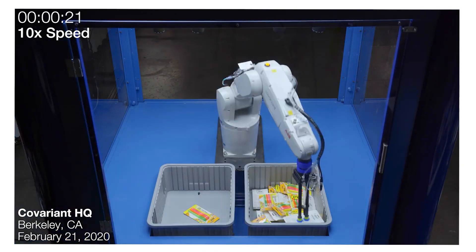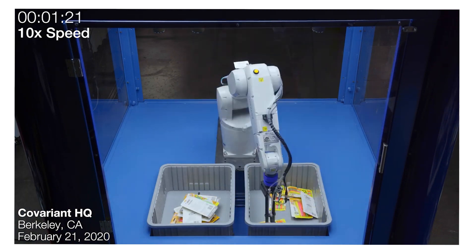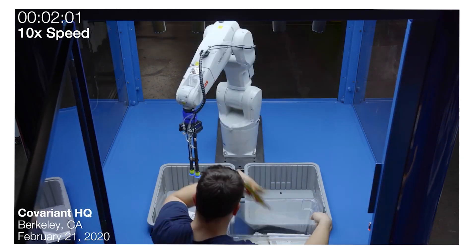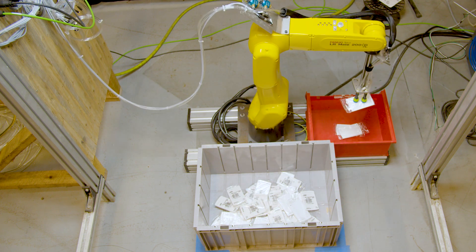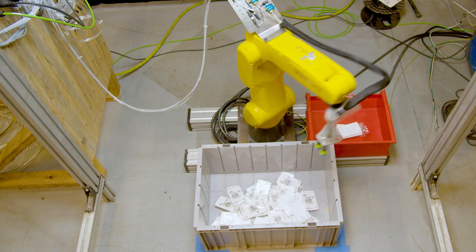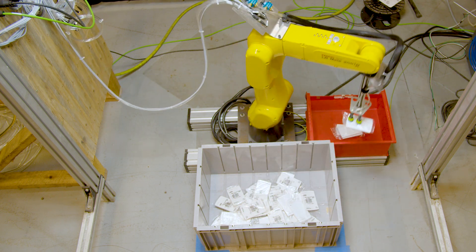We found that the Covariant Brain — which is what they call their AI platform — provided the fastest, most accurate, and integration-friendly solution available. With hundreds or thousands of goods-to-person systems and picking ports being installed in the United States each year, there are many opportunities to deploy robotic cells in greenfield settings. But integration and adaptability are obviously key for deploying robotic cells into existing installations.